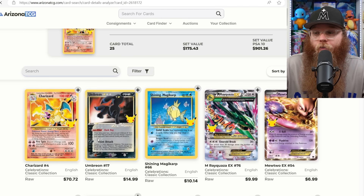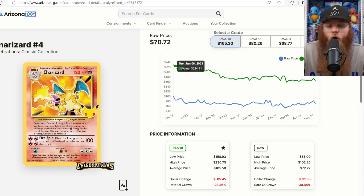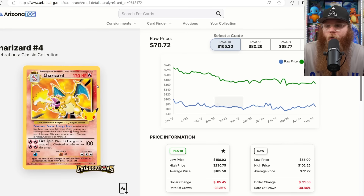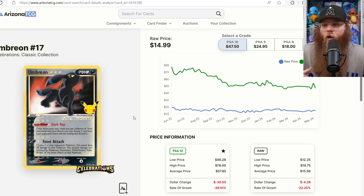Celebrations graded cards are going down in price. The PSA 10 was $224, now down to $165. Raws just go up and down — a year ago raw was $90, with a low of $55, high of $102, average $72. I think the Classic Collection reprints of the base set look better — this stamp just kills it for me.